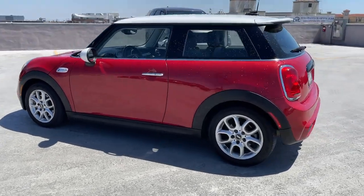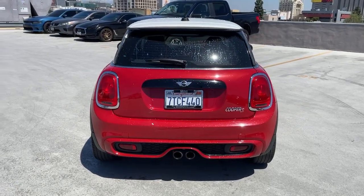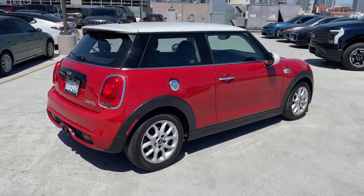Get into a car with value. 2017 Mini Hardtop. With less than 80,000 miles on the odometer, this vehicle provides excellent value.